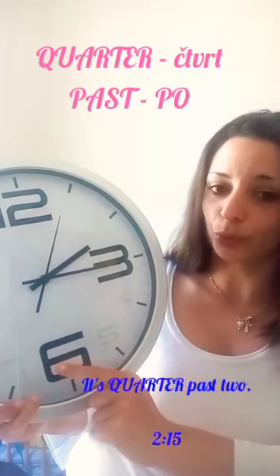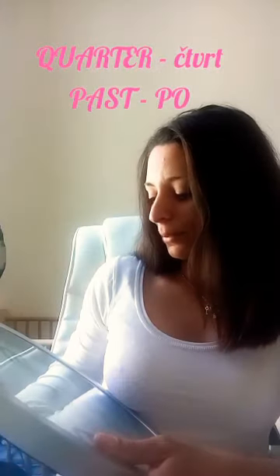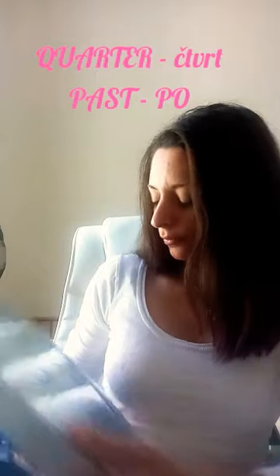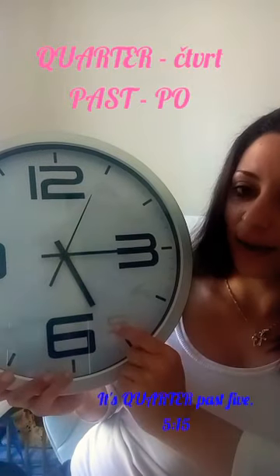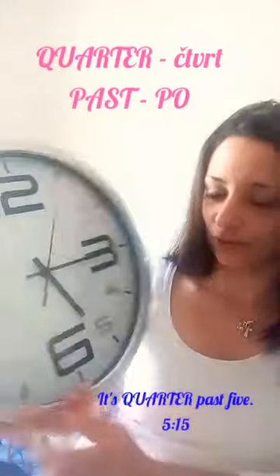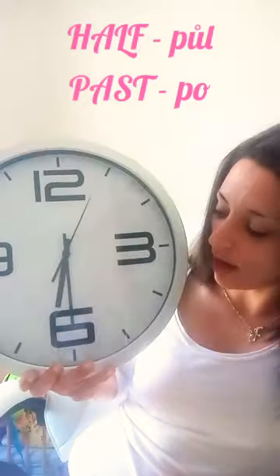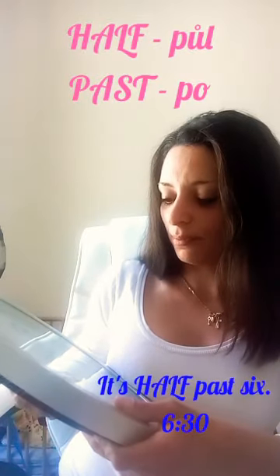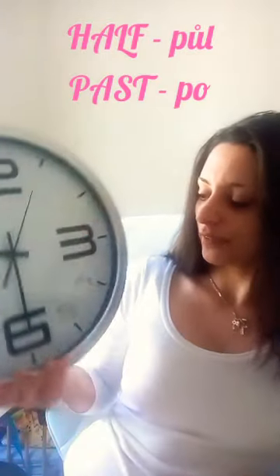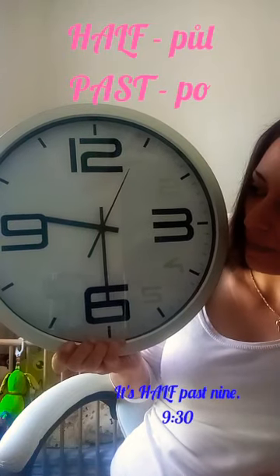Takže pokud je čtvrt nebo půl, říkáme, že je po nějaké hodině. It's quarter past two. Kdyby bylo například pět patnáct, tak je čtvrt po páté — it's quarter past five. Pokud by bylo půl, stejně říkáme, že je po nějaké hodině. Půl po šesté — je šest třicet. It's half past six. A kdyby bylo devět třicet, tak je půl po deváté. It's half past nine.